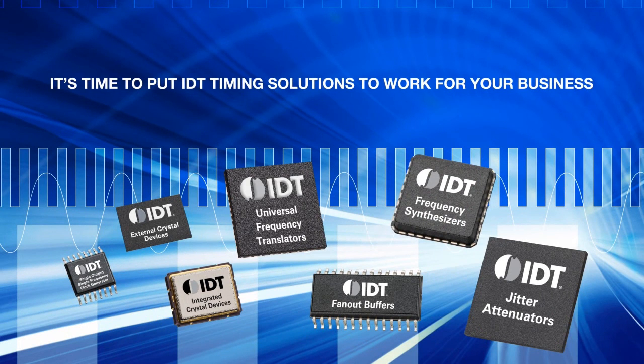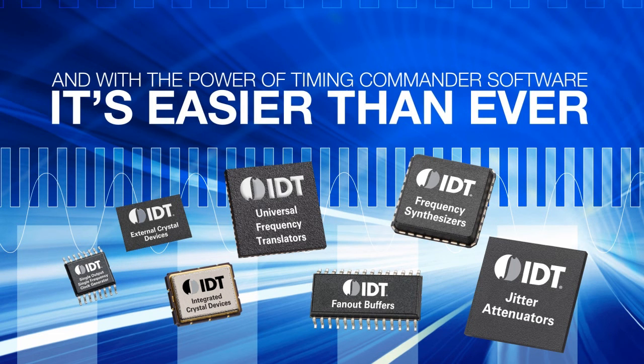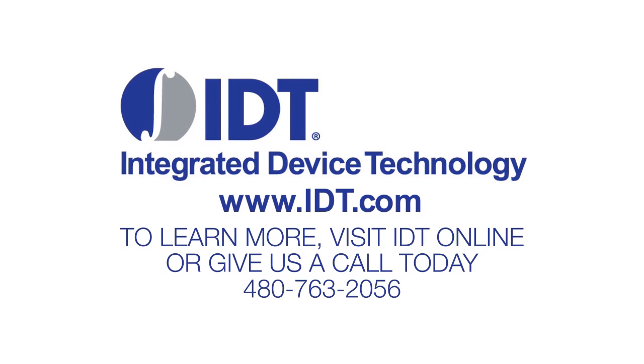It's time to put IDT Timing Solutions to work for your business. And with the power of Timing Commander software, it's easier than ever. To learn more, visit IDT online or give us a call today.